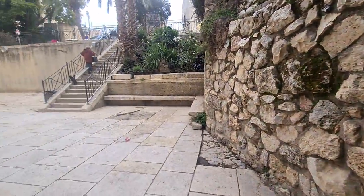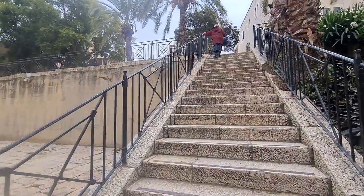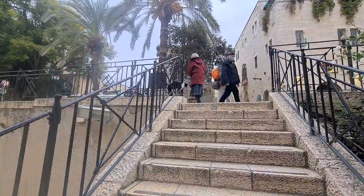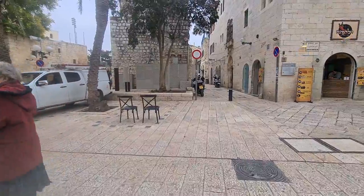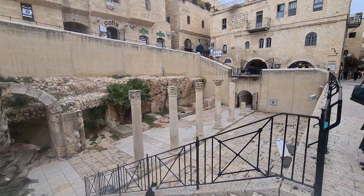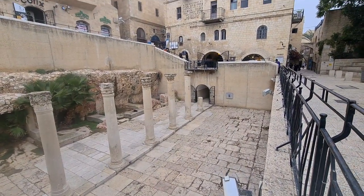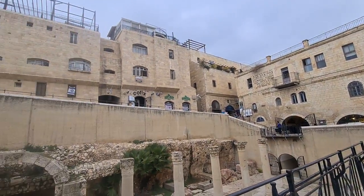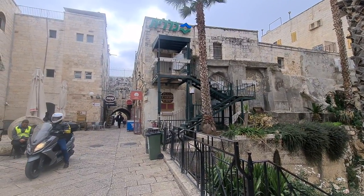Let us climb up together with the cat that's waiting for the lady to feed it. I want you to see how the Cardo looks from above. This is the Jewish Quarter of today, and we are standing on the 21st century level looking at the main Roman street from the 6th century. If you liked that video and want to see more, remember to subscribe to my channel, ring the bell, and you will get my latest videos. I'm reading every comment and will be more than happy to answer you. See you in my next video, bye bye.